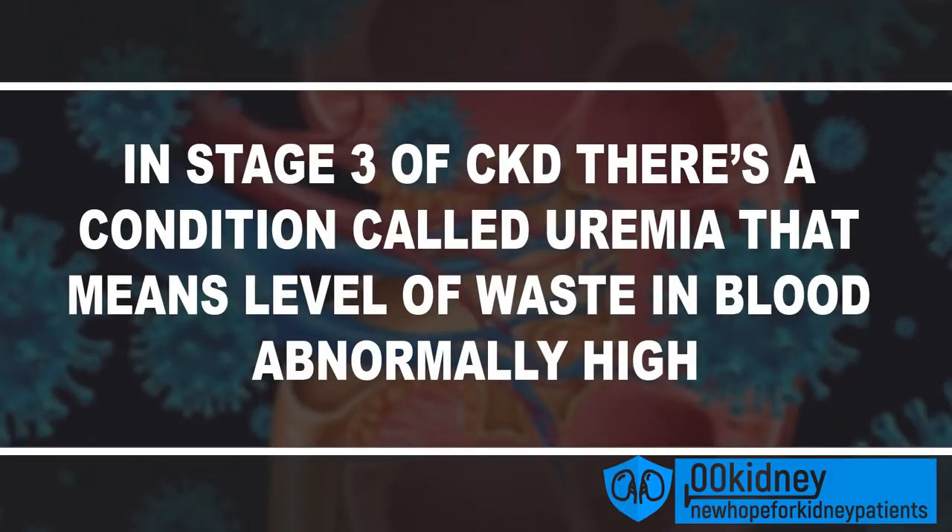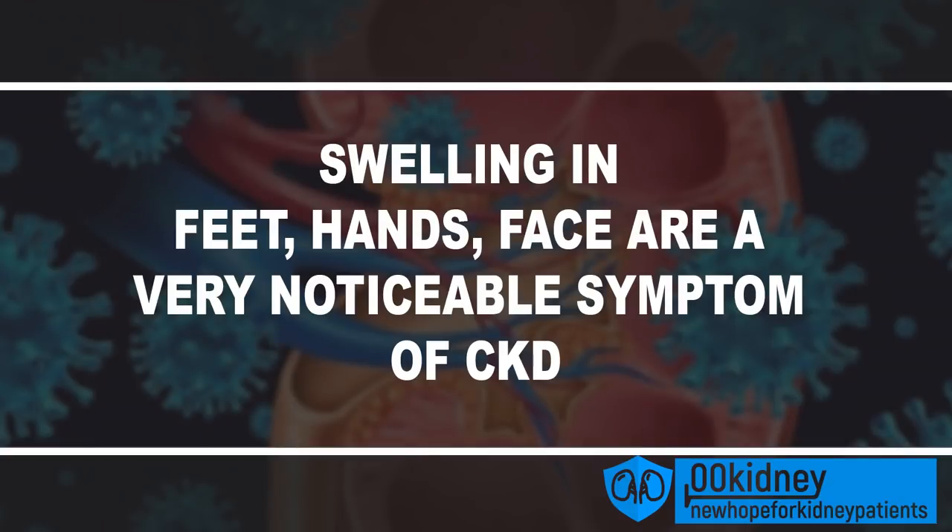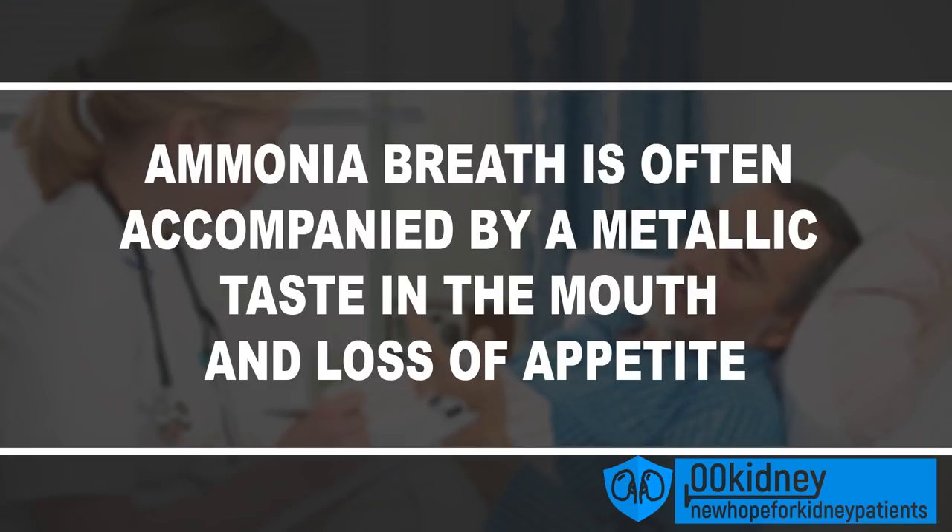It can still do enough to keep you alive. But some symptoms are more recognizable than others. In stage 3 of CKD we are going to see a condition called uremia — that means the level of waste in the blood is abnormally high. We sometimes use the phrase 'urine in blood' to try to make this more comprehensible for patients. The toxins the body is supposed to remove through the urine are in fact still in the blood. These wastes are going to cause several other symptoms. Swelling in the feet, hands, and even face are usually one of the first things that get noticed. These fluid buildups are even going to cause trouble breathing and ammonia breath. Ammonia breath is a very noticeable symptom, and it's the reason why doctors are able to tell if you have CKD just by smell. Ammonia breath is often accompanied by a metallic taste in the mouth and loss of appetite.